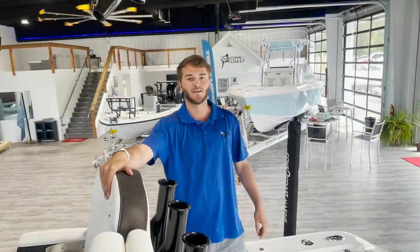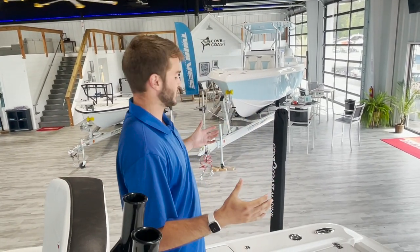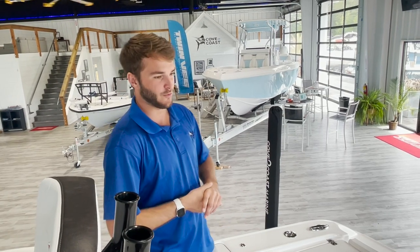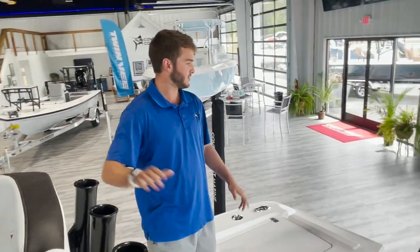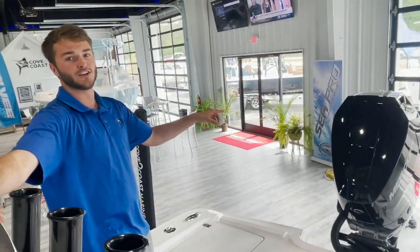Hey guys, I'm Evans Baird with Cove to Coast Marine and today we're in Savannah, Georgia in our showroom, and we are going to talk about the 2023 Craval 26 that we just received. This boat is powered with a Mercury 400, the new V10.